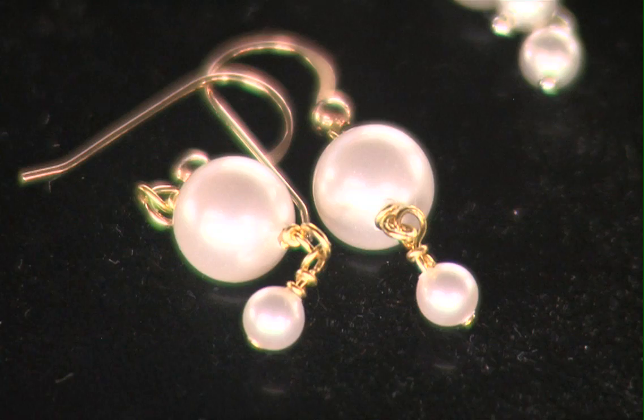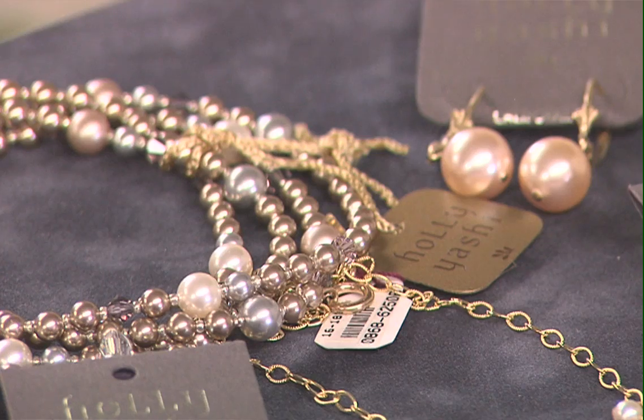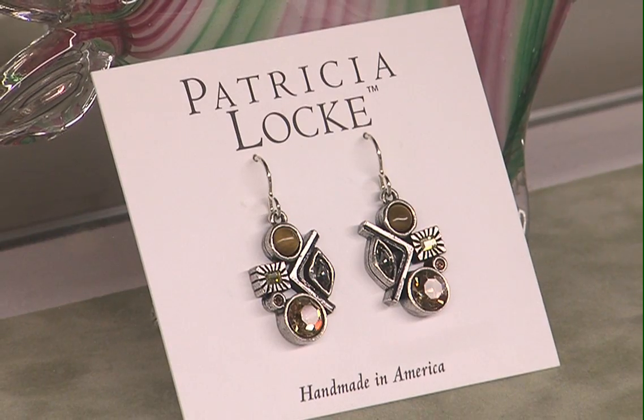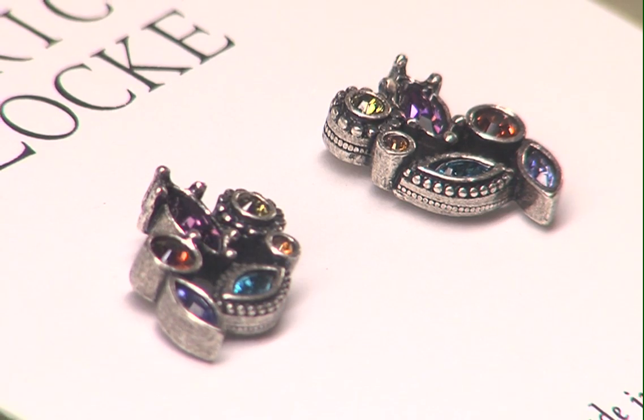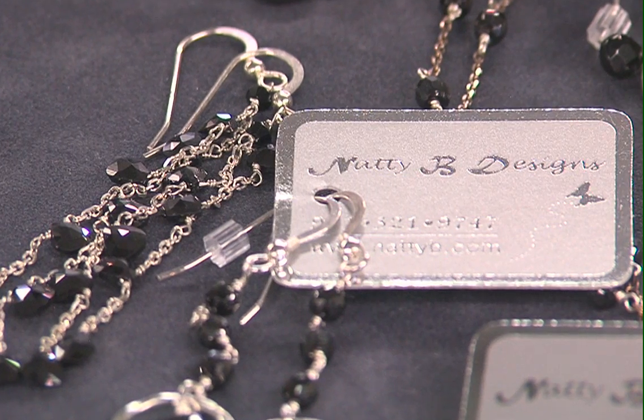Now I notice you have some trendy stuff here too. Who's the jewelry by? We carry work by Haleyashi — very hip, very trendy. We also carry some classics by Patricia Locke, who's known for color and stones. And then you have Natty B, who's local and has made it onto the national scene — very modern look.